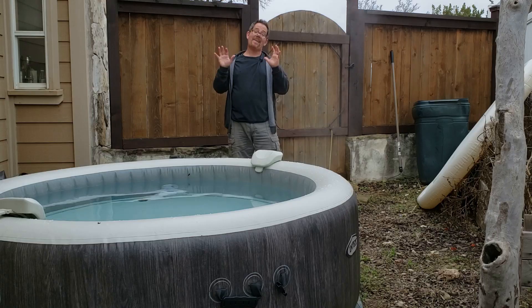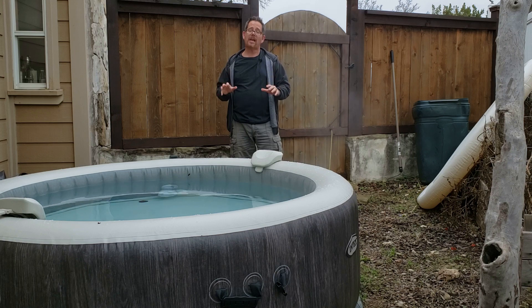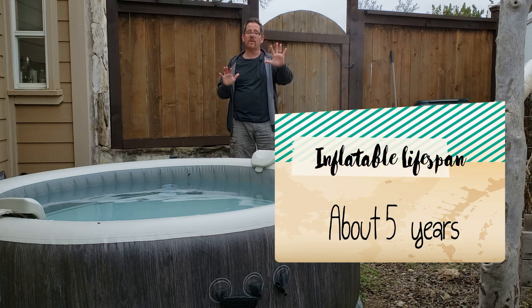The next question people want to know when comparing the two is how long do inflatable hot tubs last? The lifespan of an inflatable hot tub is really only about 5 years.